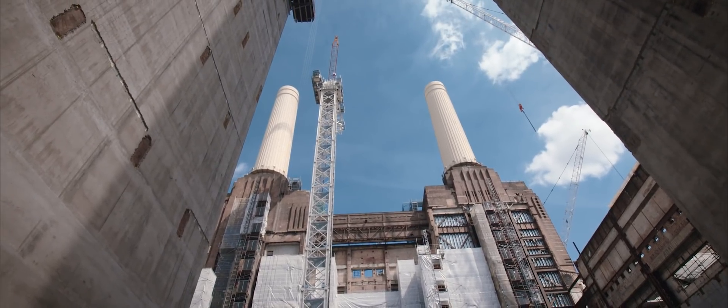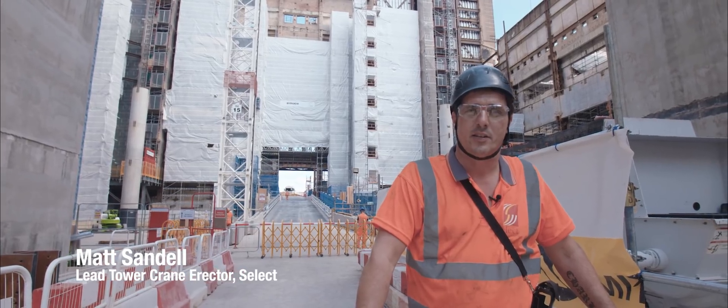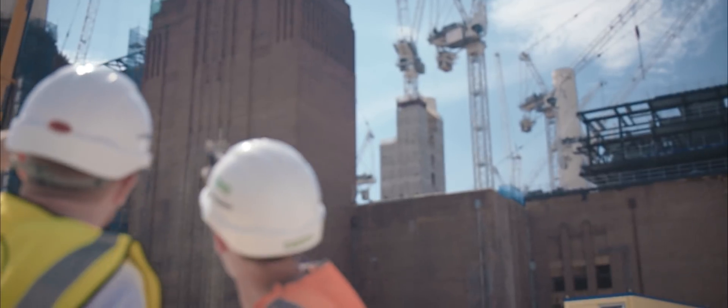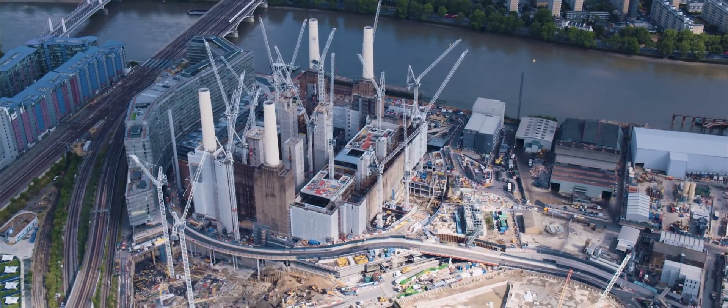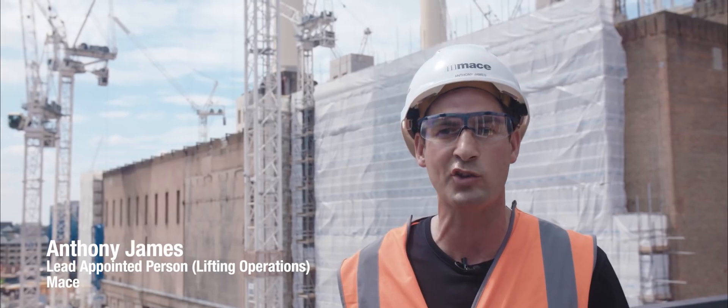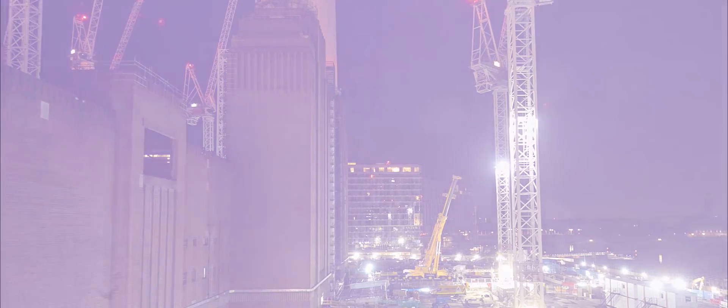We've got a CTL 1600 going up — a Terex — it's been erected twice before. Here at Battersea we have 16 tower cranes, which is the most tower cranes on any construction site in the UK at present.